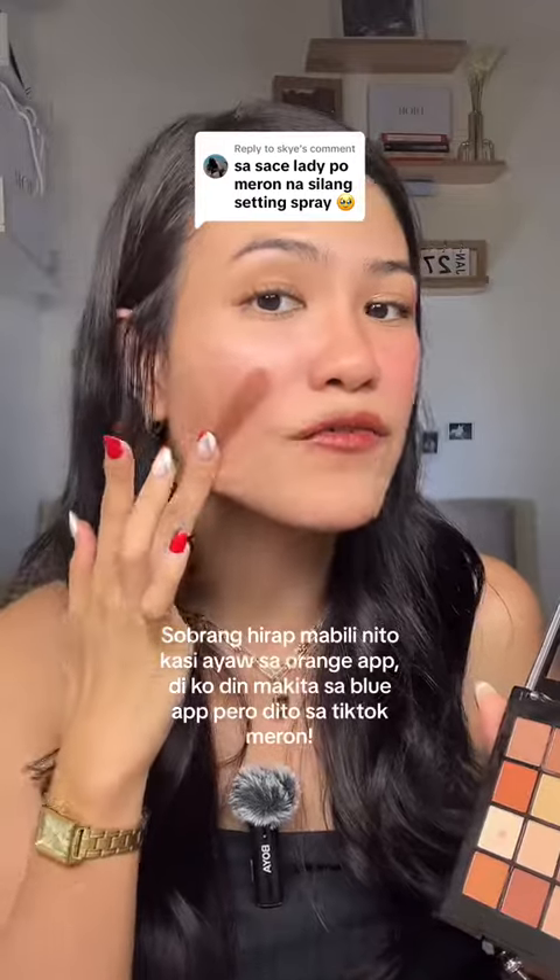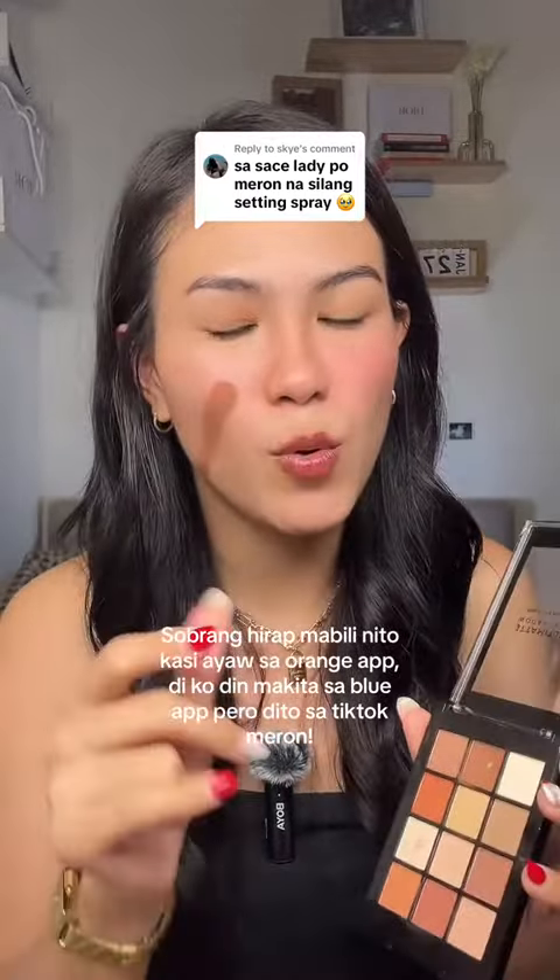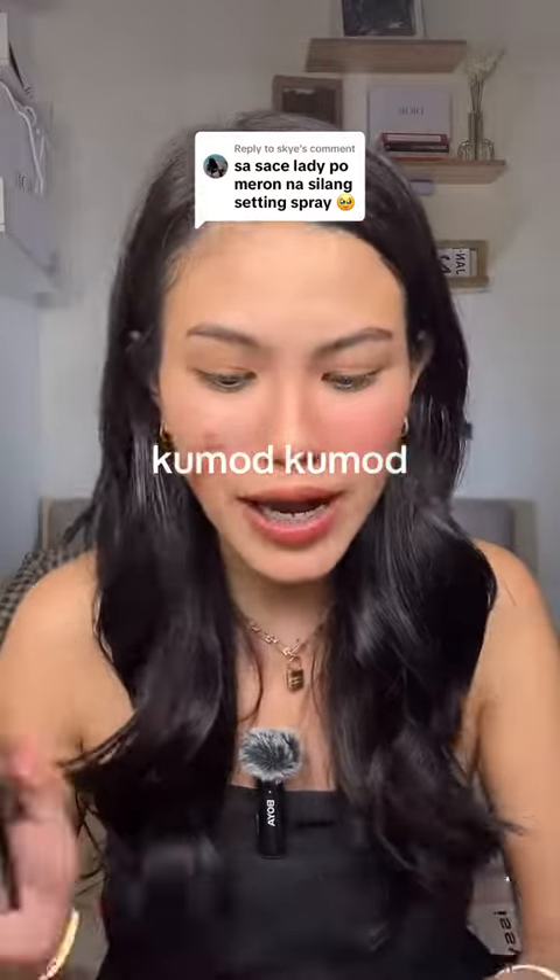What do you think of that? After 48 years, it's been a long time — it's been a long time for setting spray. I finally have this.